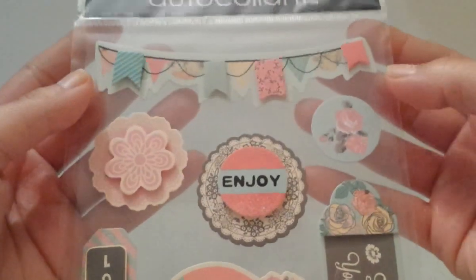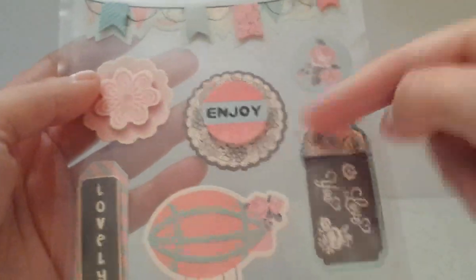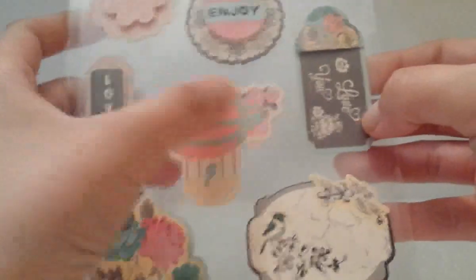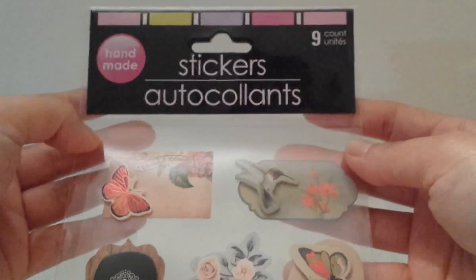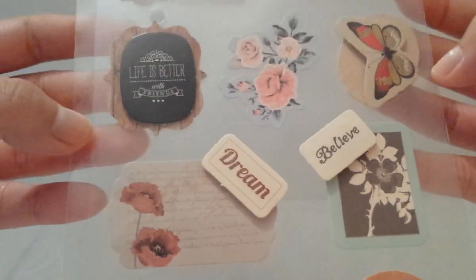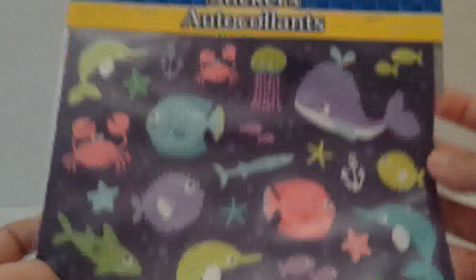Then I found these other stickers — I just fell in love with this one. It's so pretty — it has a banner, flowers, and the words 'Enjoy,' 'I Love You,' 'Lovely,' and a little hot air balloon. Nine pieces per pack. I also got this one: 'Believe, Dream, Life is Better With Friends' — also nine stickers.